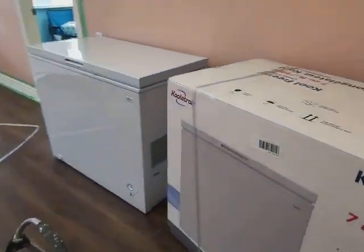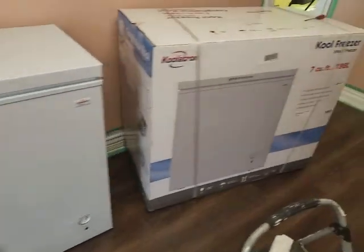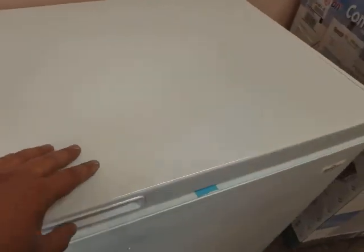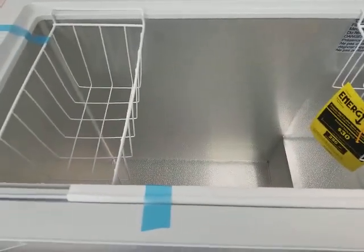The deep freezer came in, so I'm gonna let the freon settle overnight. It is the Cool-Tron cool freezer, seven cubic feet, for Rosie's frozen fish. And if she gets any meats — inspection went well, everything is good.